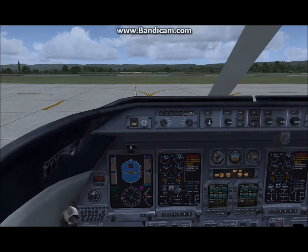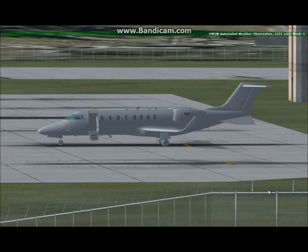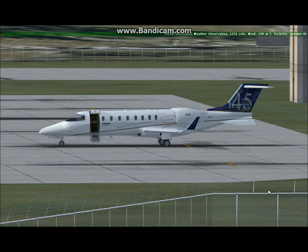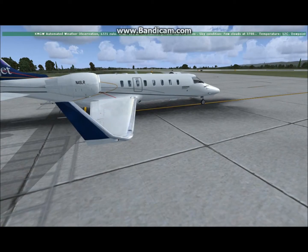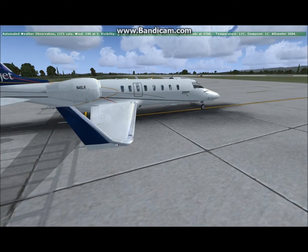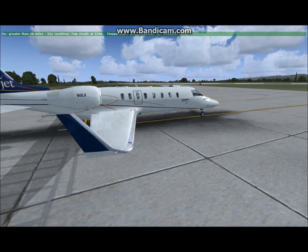Avionics on. Visibility greater than two zero miles. Sky condition: few clouds at three thousand seven hundred. Temperature one two Celsius. Dew point one Celsius. Altimeter three zero zero four.